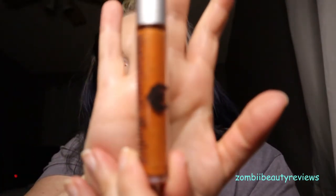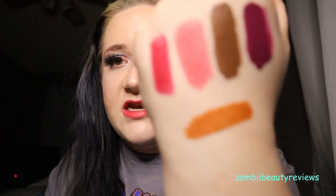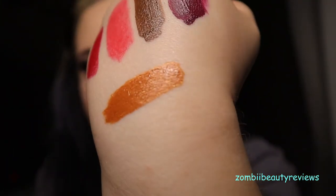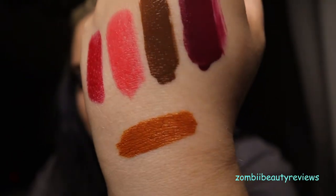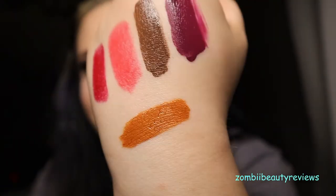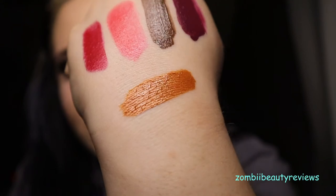And then the last one is a Notoriously Morbid Mystic Matte in The Hollow Inside, which I think is another Halloween Advent Calendar color. It's a really pretty pumpkin orange color with some green glitter in it, and it even smells like a pumpkin spice latte. It's a beautiful pumpkin color with a lot of really pretty green glitter. This is definitely another favorite orange of mine — I love pumpkin colors — so I'm definitely not getting rid of this one. I'm not getting rid of any lipsticks.